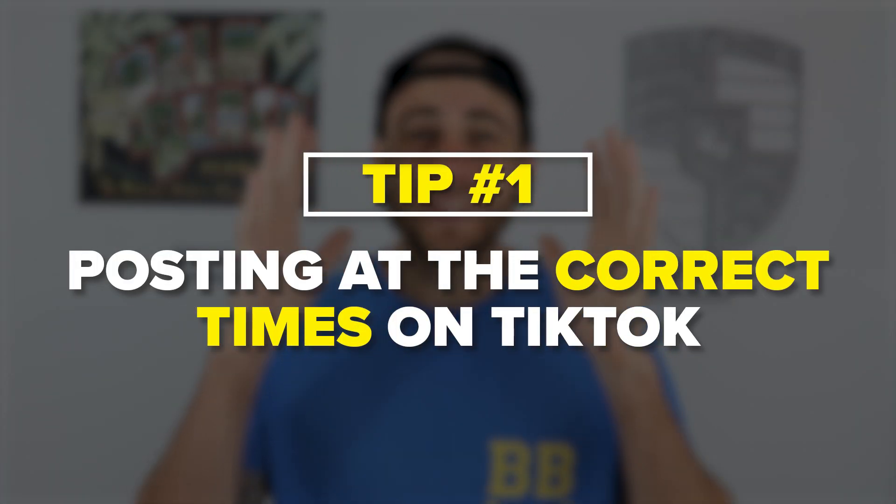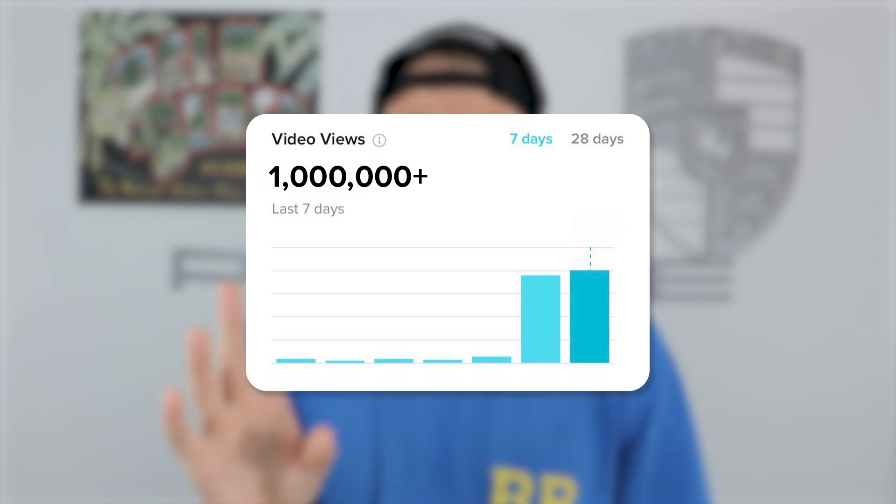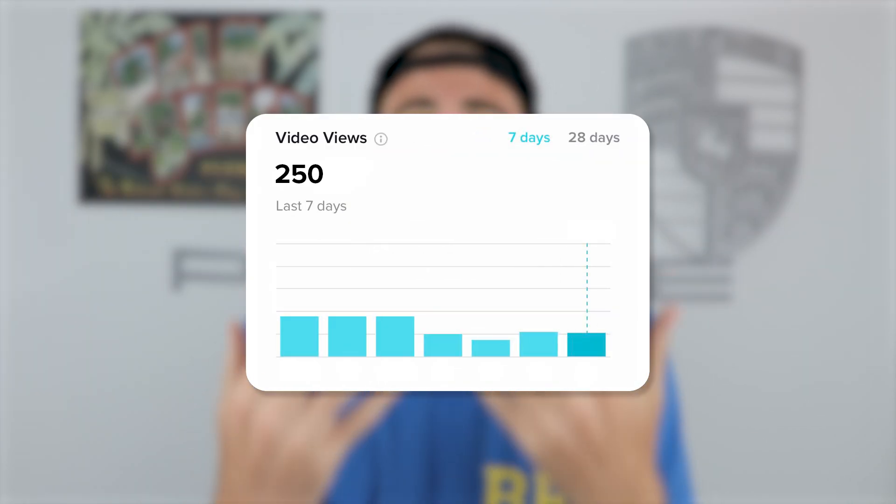First and foremost, you need to make sure that you're actually posting at the right time on TikTok. I've seen creators repost the same piece of content — same description, same hashtags, literally the same exact video — post it at one time slot and get a certain amount of views, post it at a different time slot and get a different amount of views. So the time that you post on TikTok really matters, and there are three best times to be posting right now.